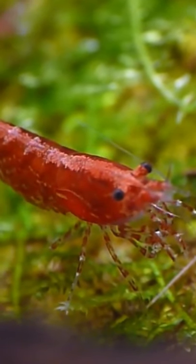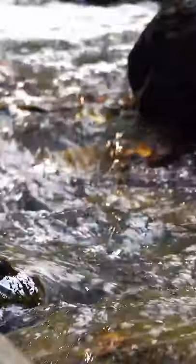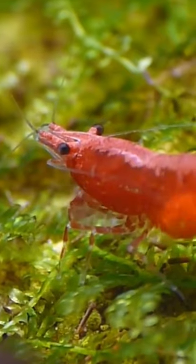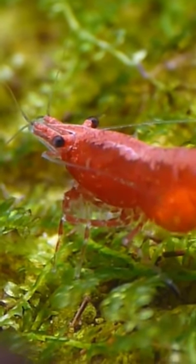This is a cherry shrimp. They're from streams and ponds of Taiwan, found in rocky areas with dense vegetation. There are a lot of different types of freshwater shrimps, but cherry shrimps are one of the most popular shrimps in the aquarium hobby.